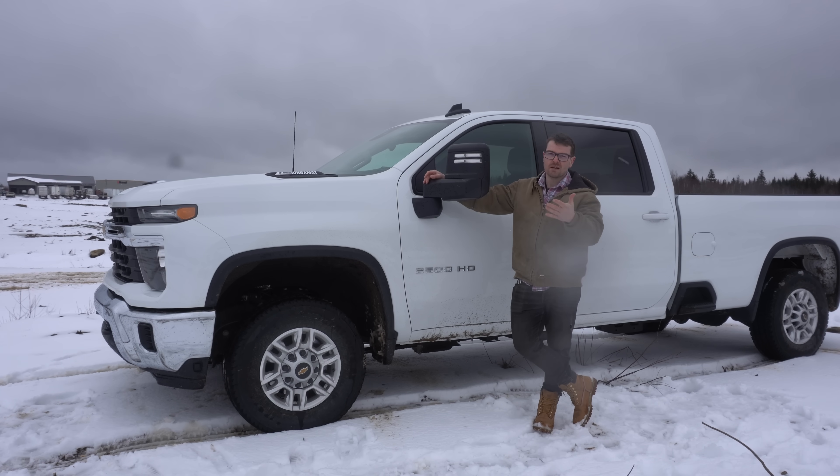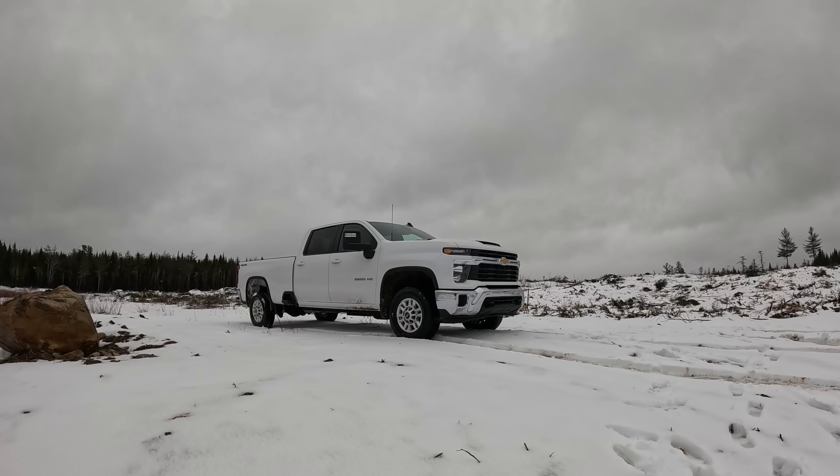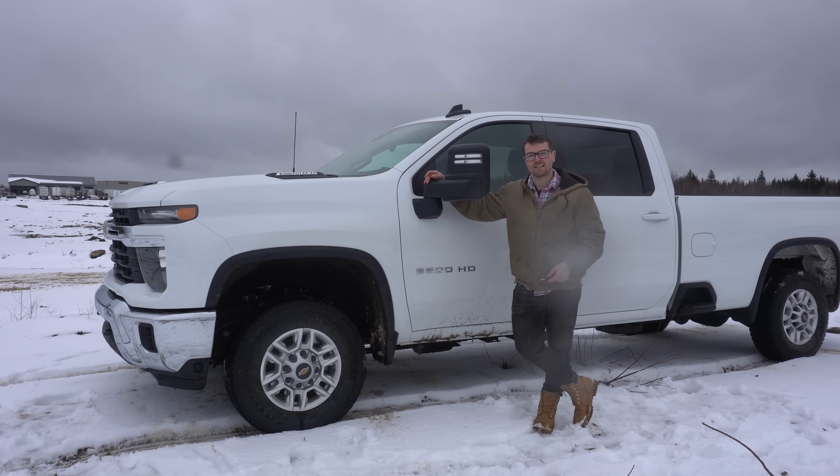The 2024 Duramax has got even better, pushing out more power, more torque, more towing capacity, and I'll tell you what I think as a diesel mechanic.